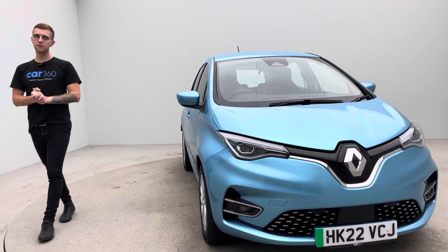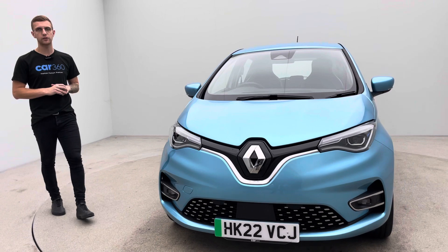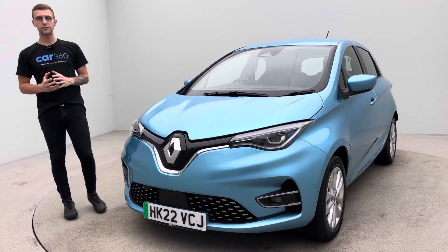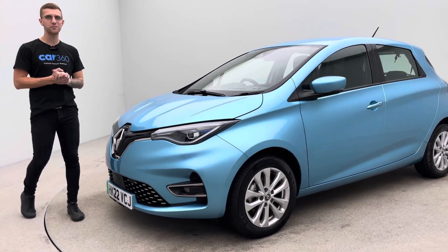The team here at Car360 are here every day, so if you've got any other questions, queries, concerns, anything like that, please just pick up the phone and give us a call. We'll be more than happy to help. Thank you for taking the time to watch the video. I hope you like the car — it's really, really smart — and we'll hopefully hear from you soon. Bye for now.